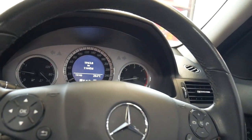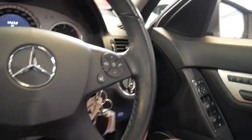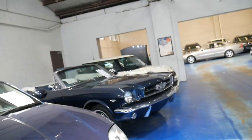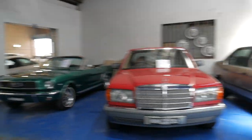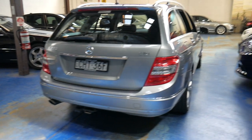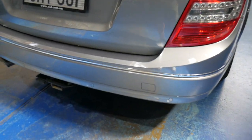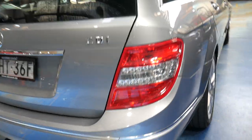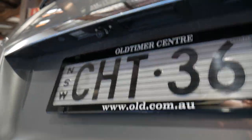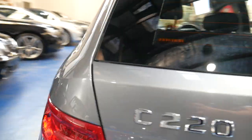You've got automatic headlights and automatic windscreen wipers. It does have both original keys. We've been selling Mercedes and prestige cars for about 25 years now, and we really pride ourselves in supplying an excellent product. You've got parking sensors, a reversing camera, and a massive boot.